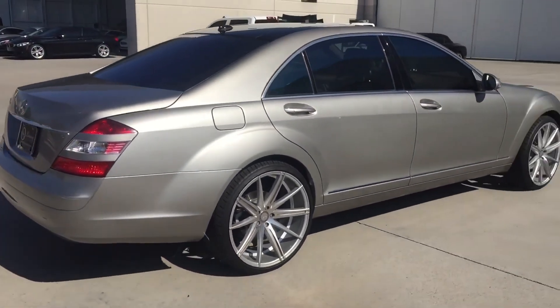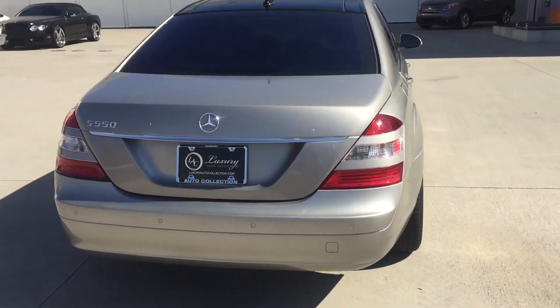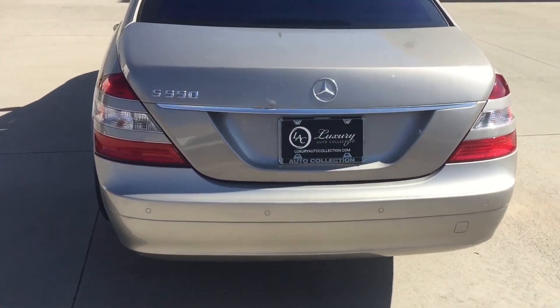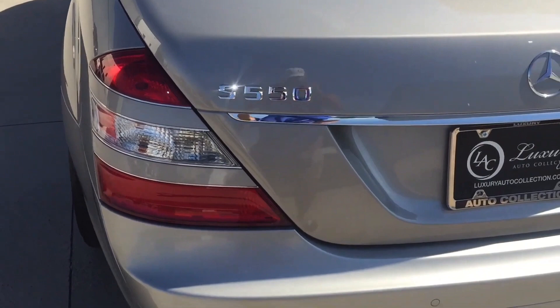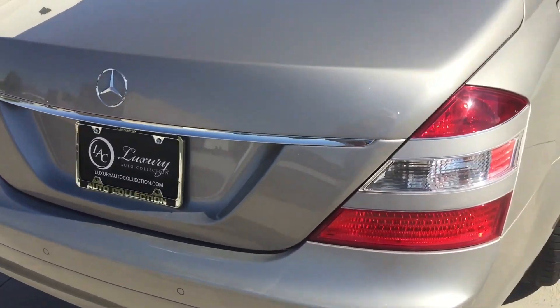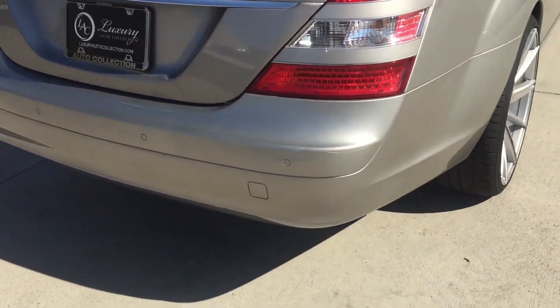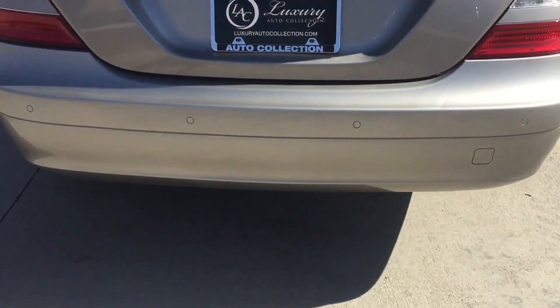Exterior design: the S63 AMG W221 features a striking and elegant design, typical of the S-Class lineage. It boasts a sleek and streamlined body with distinctive AMG styling cues, including a more aggressive front bumper, larger air intakes, quad exhaust outlets, and unique AMG alloy wheels.